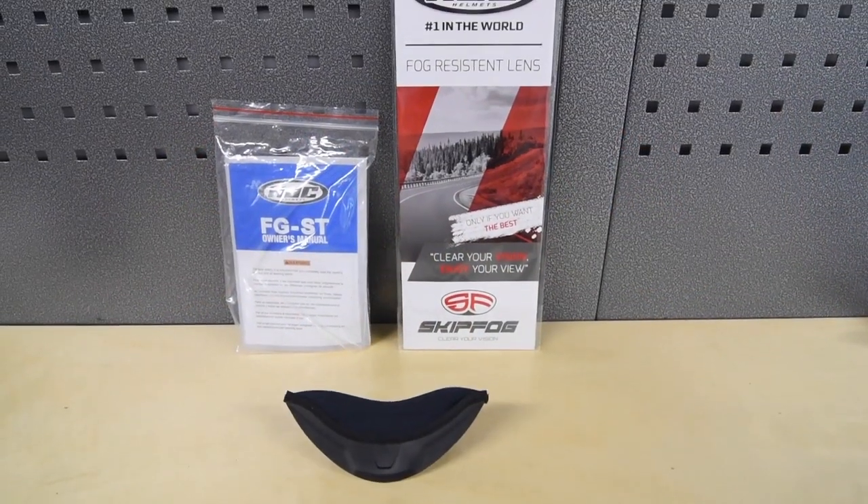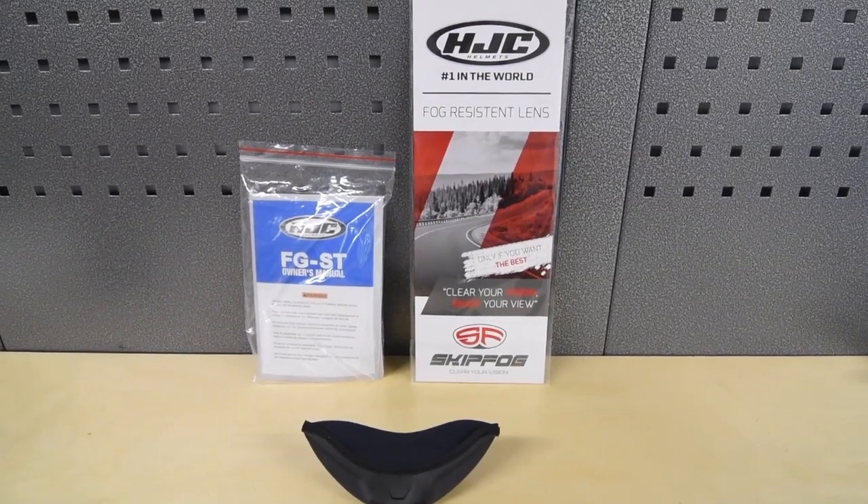In the box you get a chin wind deflector, a manual, an anti-fog insert for the pinlock visor system, and a cloth storage bag.